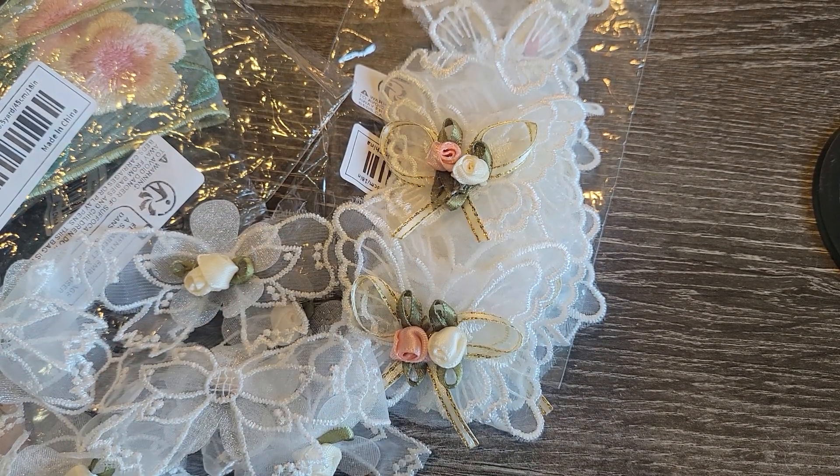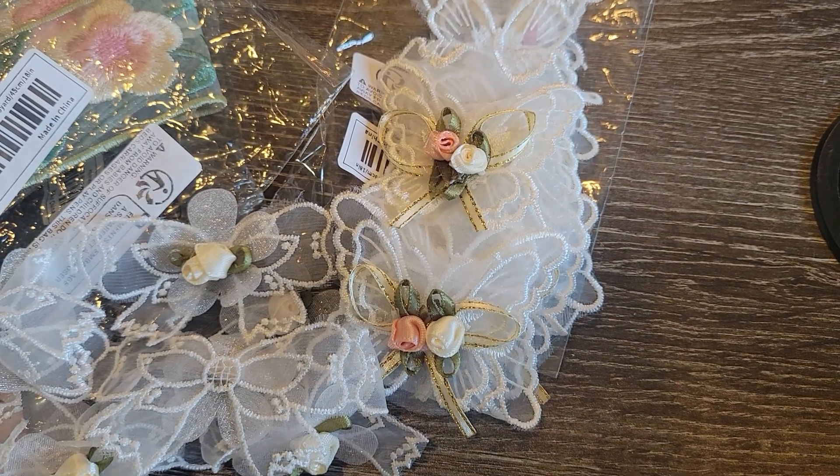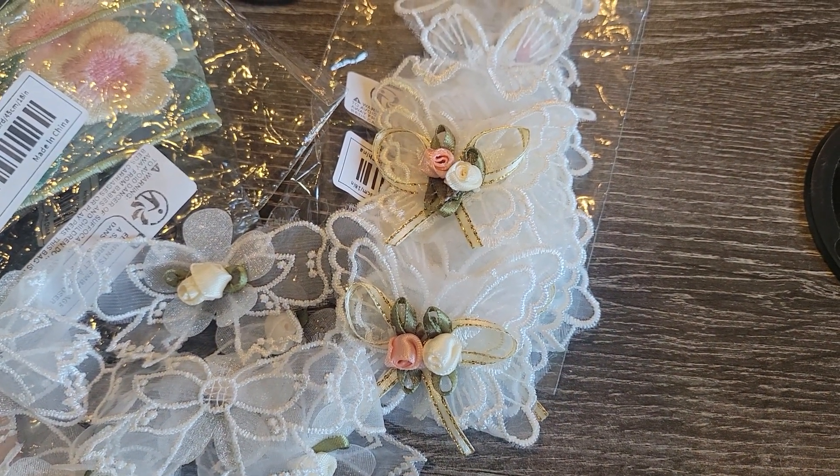Hey everybody, Tia here at B5 Designs. This is part two of my T-Moo haul.